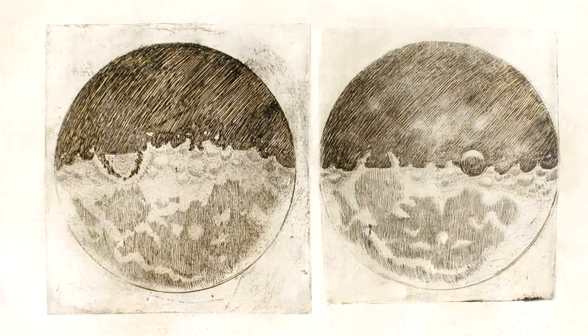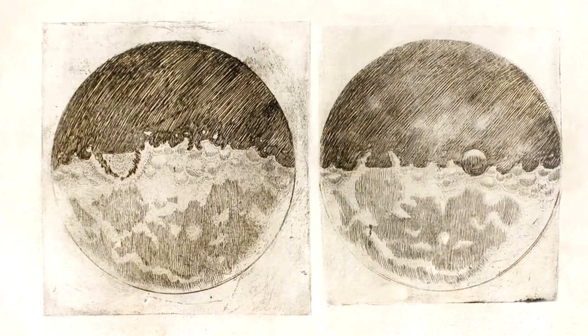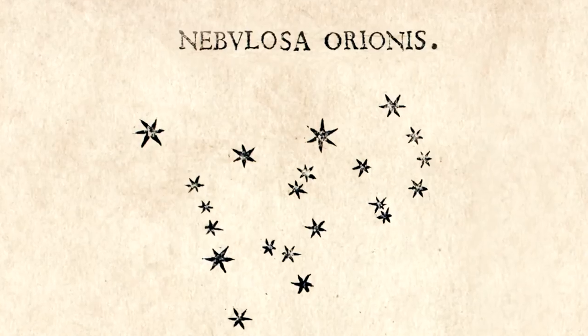400 years ago, when Galileo Galilei wanted to show others what he saw through his telescope, he had to make drawings — the pockmarked face of the moon, the dance of the Jovian satellites, sunspots, or the stars in Orion. He took his drawings and published them in a small book, The Starry Messenger. That was the only way he could share his discoveries with others.